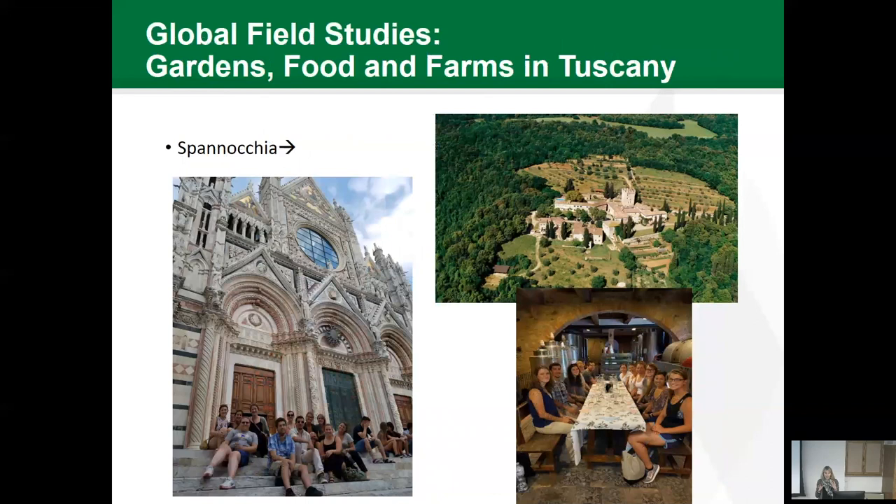This is an awesome hands-on opportunity I have: Global Field Studies. I teach a course every other year called Gardens, Food, and Farms in Tuscany. You really can't learn about Italian food without going to Italy. I take students to an amazing farm called Spinachia — they're set up with dorm-style accommodations for students, they produce all the food they serve, and they have classes right there. It's hands-on learning not only about horticulture, but about the culture of Italy and the way they approach food.